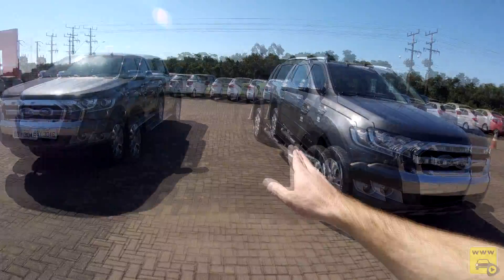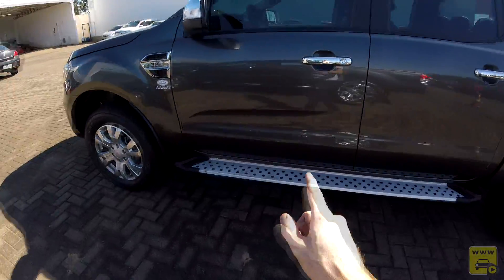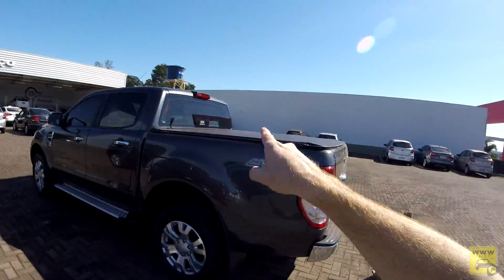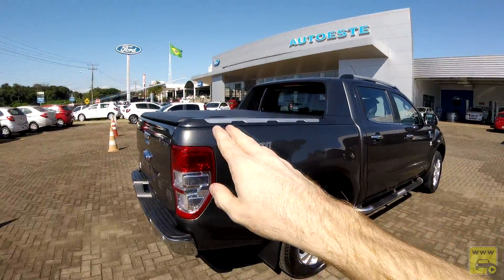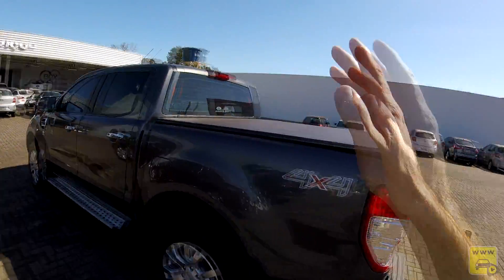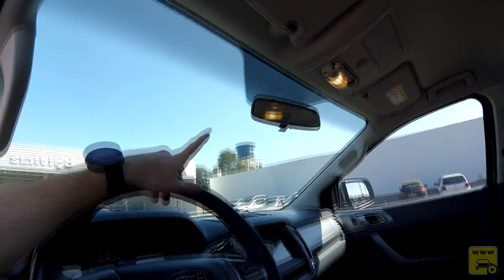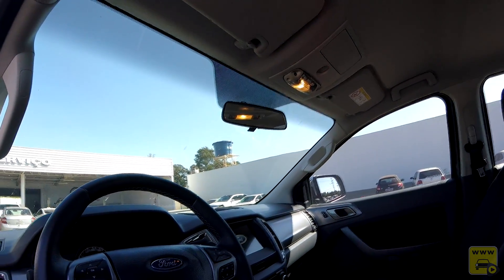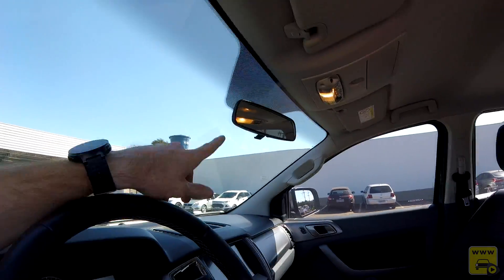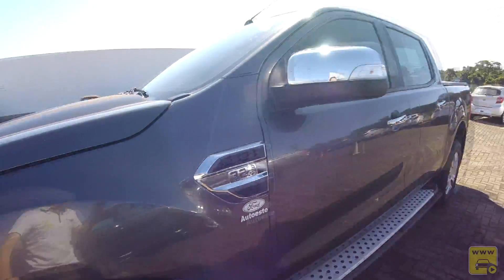A frente cromada e as rodas são as mesmas. O estribo lateral é tubular também, porém uma particularidade importante: na XLT não temos o Santo Antônio, não vem com capota marítima nem o Santo Antônio. A Limited já vem com capota marítima e Santo Antônio, sendo bem mais luxuosa. Internamente, na XLT não temos toda a parte de radar semi-autônoma: tem piloto automático de cruzeiro, porém não é adaptativo, não tem sensor de chuva, e o retrovisor é comum. A mecânica, porém, é a mesma.